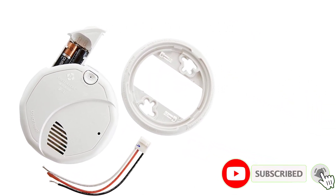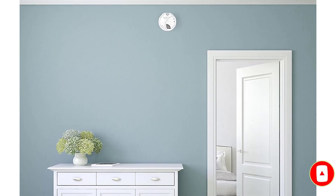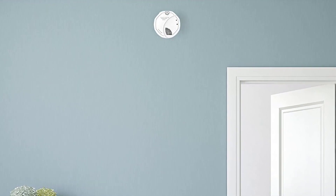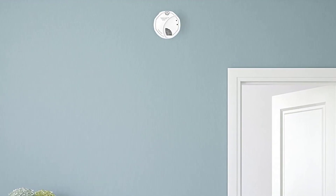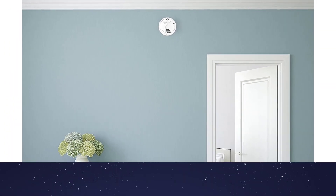If you're worried about false positives, don't be. The device has a test silence button that silences the 85-decibel alarm. Like all wired smoke detectors, this detector comes with a 9V battery backup to ensure uninterrupted monitoring even in the event of a power outage.